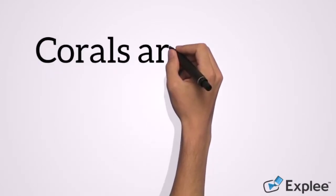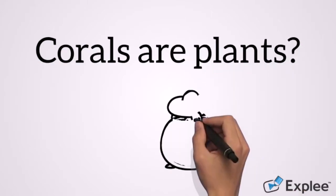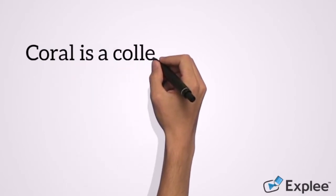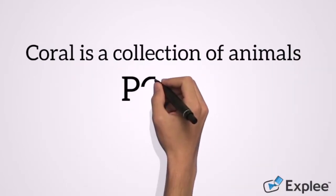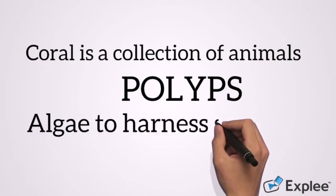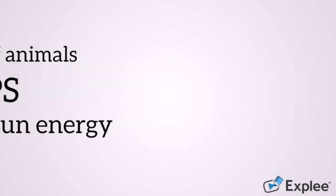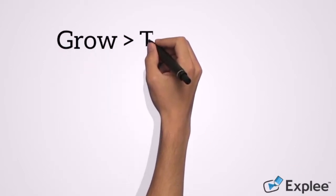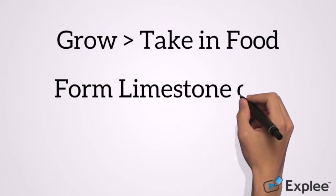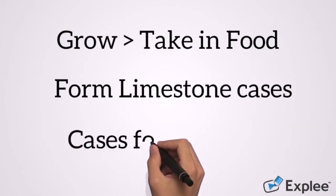Many people think coral is a plant, but crikey are they wrong. Coral is actually a collection of lots of little animals called polyps. These polyps use algae to harness the sun's energy and are the foundation for all life on the reef. When they grow, they take in food and form stony limestone cases around their bodies — and it's those cases that build up and form the reef.